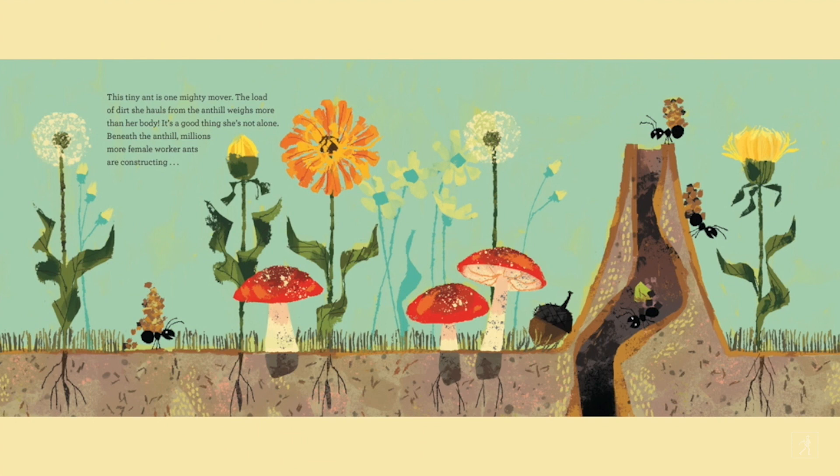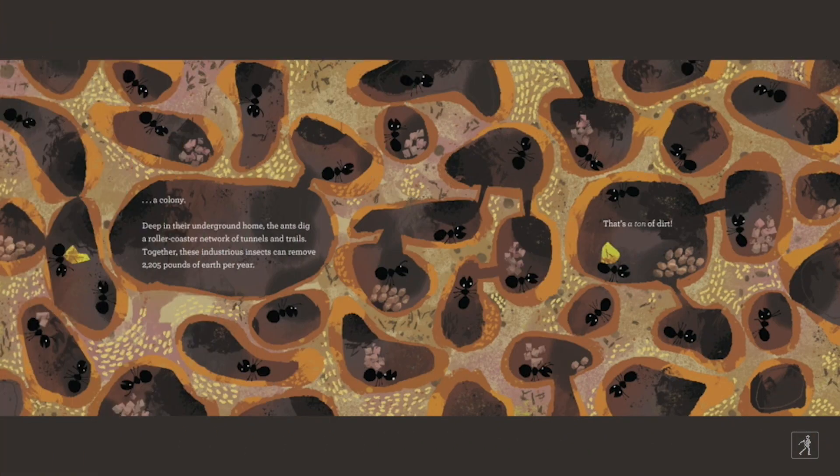This tiny ant is one mighty mover. The load of dirt she hauls from the anthill weighs more than her body. It's a good thing she's not alone. Beneath the anthill, millions more female worker ants are constructing a colony. Deep in their underground home, the ants dig a roller coaster network of tunnels and trails. Together, these industrious insects can remove 2,205 pounds of earth per year. That's a ton of dirt.